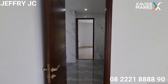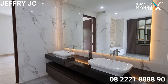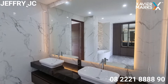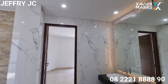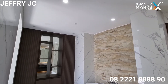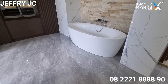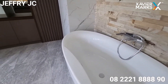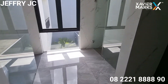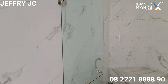Besar banget kamar tidurnya. Kamar mandi dalamnya sudah menggunakan wastafel double sink. Temboknya bernuansa marmer putih, terkesan mewah dan elegan tentunya. Ada bathtubnya juga — benar-benar terkesan mewah, sekelas bintang 5. Ada juga area shower dan area kloset yang terpisah.